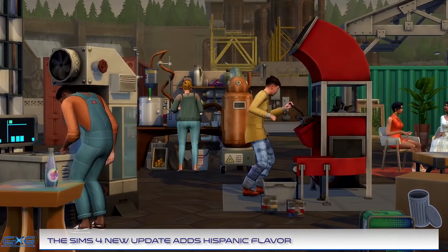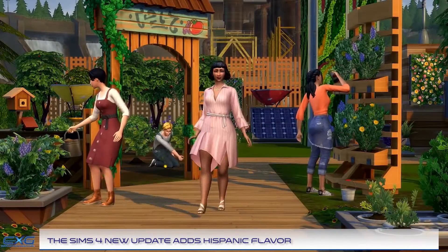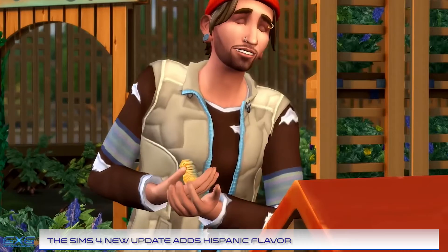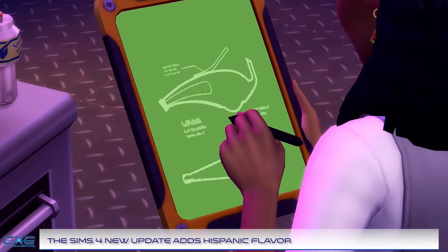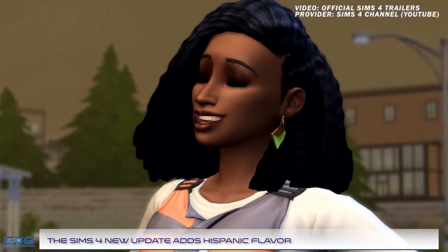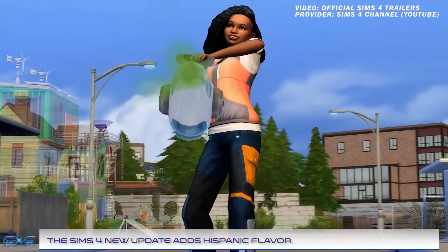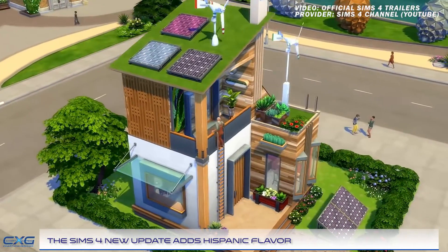In a recent post, EA addressed how they are going to fix skin tones in the game. The issue is that some skin tones, specifically that of the African community, don't appear to be fully representative of the community as a whole. New skin tones, improved existing skin tones, and sliders for more control are set to be added to The Sims 4 base game updates in the near future. This latest Sims 4 Hispanic update is available now for free across PC, PlayStation 4, and Xbox One.